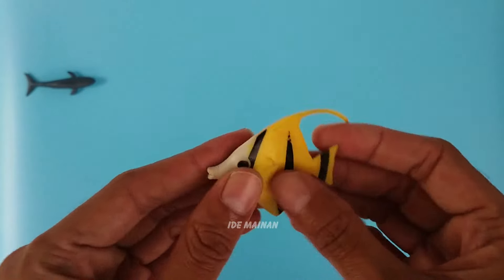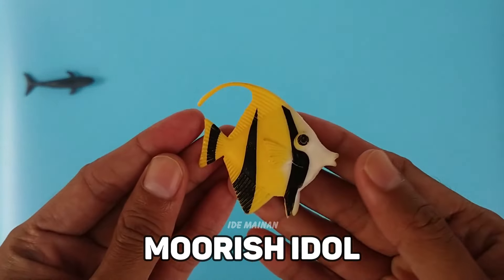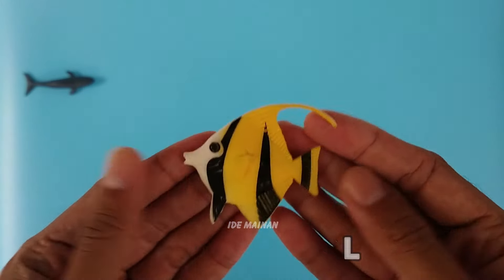This is a moorish idol fish. The moorish idol is a species of marine ray-finned fish belonging to the family Zanclidae.